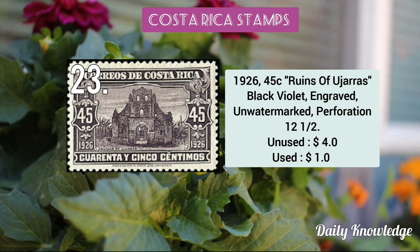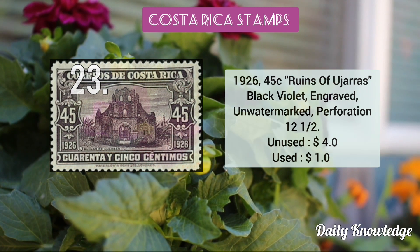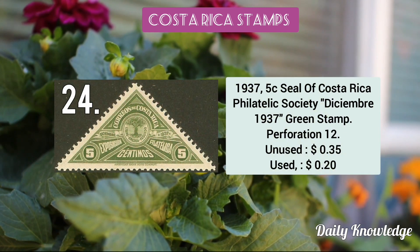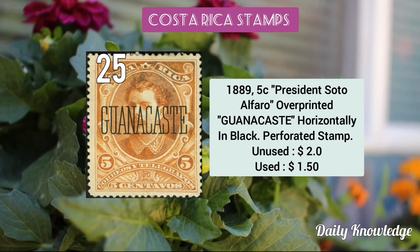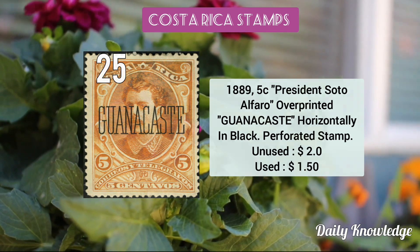The 1926 45c ruins of Ojarás black violet engraved unwatermarked stamp. The 1937 5c seal of the Costa Rica Philatelic Society. The 1889 5c President Soto Alfaro overprinted 'Guanacaste' horizontally in black.